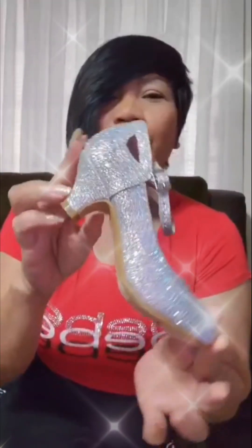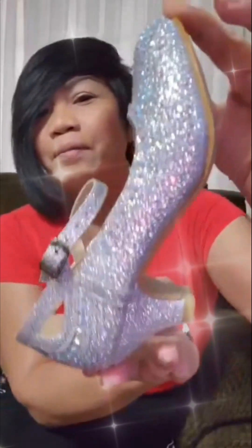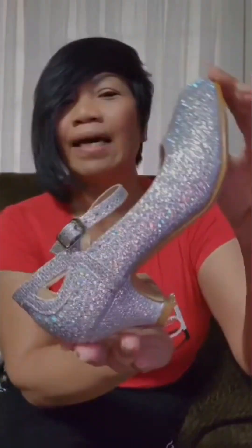I went shopping today for shoes for myself, but instead of getting shoes for myself, I bought two pairs of shoes for my great-grandchildren. Look at this — very cute. You're gonna look so cute when they wear this. Bling bling! I love bling bling. I love you. Bye bye!